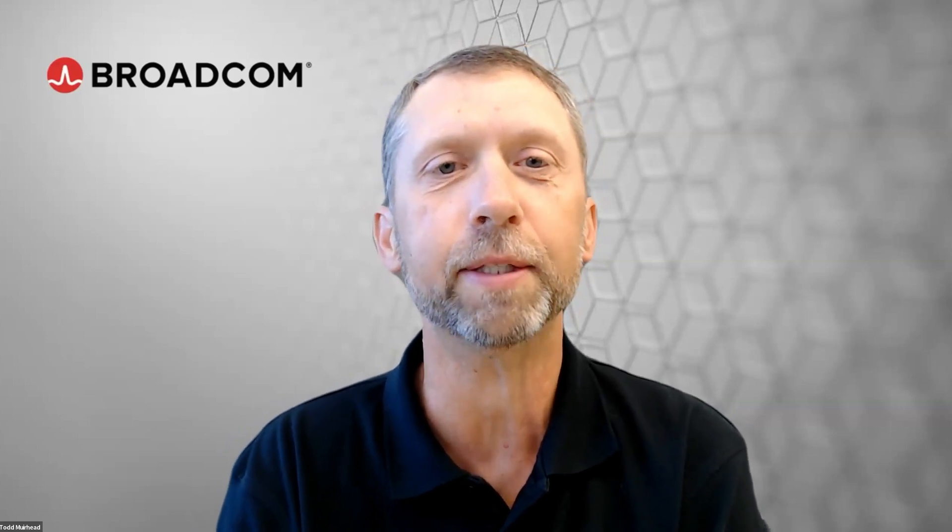Hello everybody, and welcome to another episode of the Extreme Performance Series. Today I have two colleagues with me. We're going to be talking about SAP HANA. Eric and Sebastian, could you guys go ahead and introduce yourselves real quick?